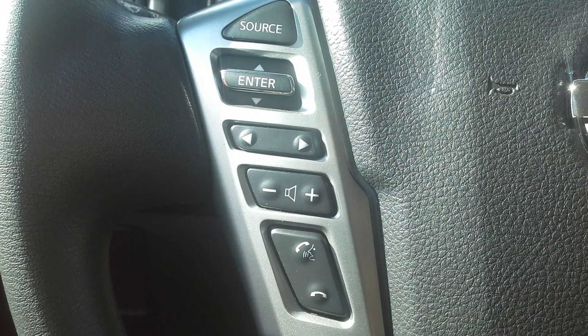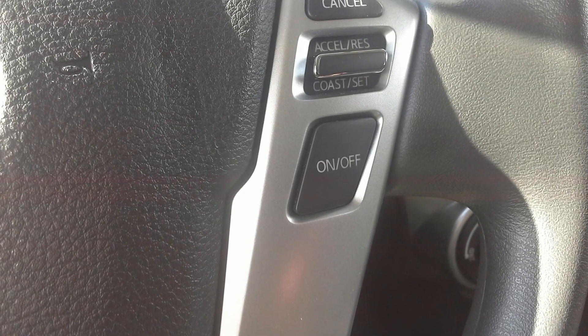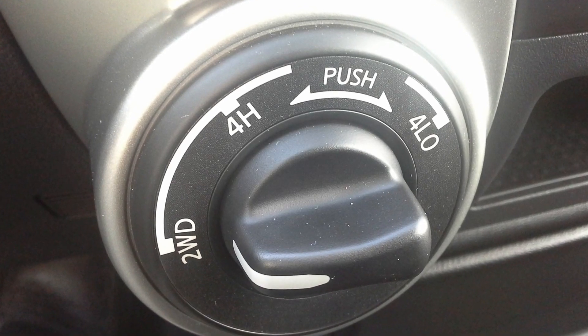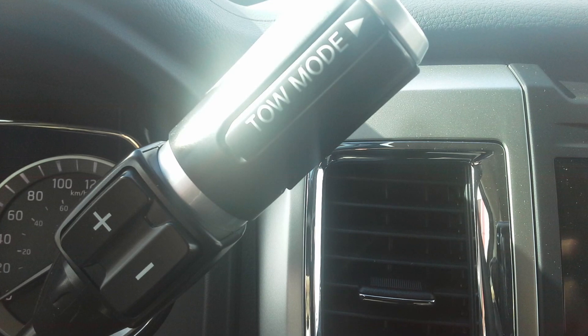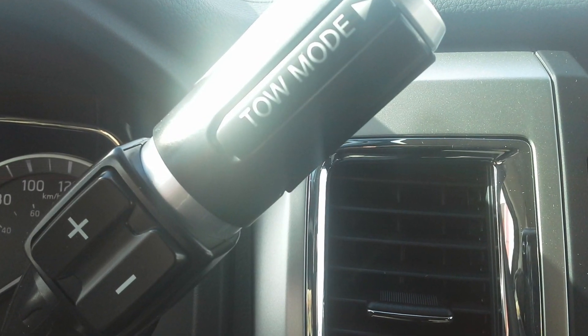You'll find steering wheel-mounted audio and Bluetooth controls with hands-free text messaging assistant, as well as cruise controls. Your four-wheel drive controls are within easy reach, and your tow mode lever is right on the steering column. You'll be happy to know that this truck comes with trailer sway control.